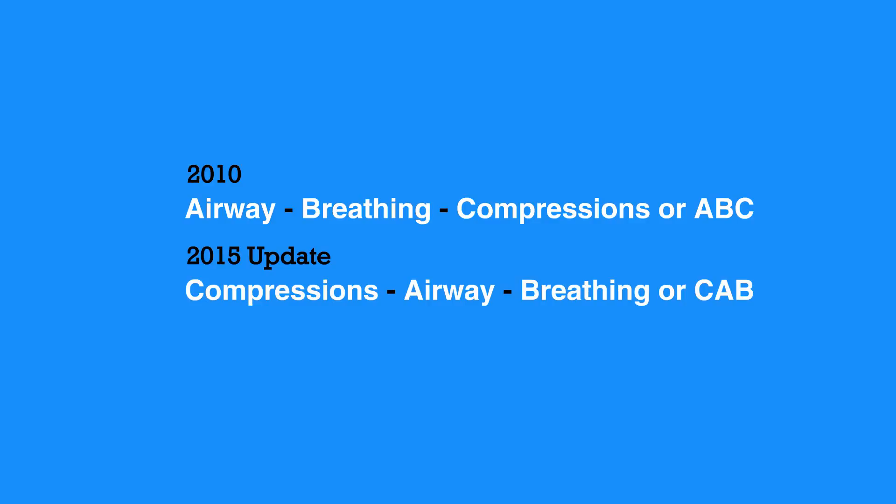This encourages early CPR and avoids bystanders interpreting agonal breathing as signs of life and withholding CPR. Look, listen, and feel for breathing was no longer recommended.